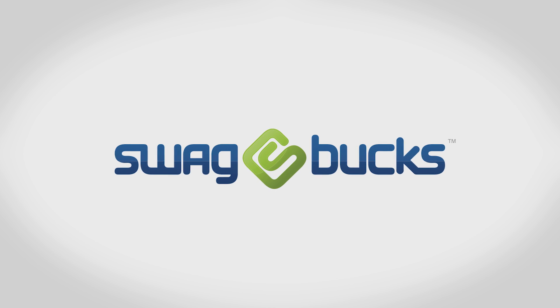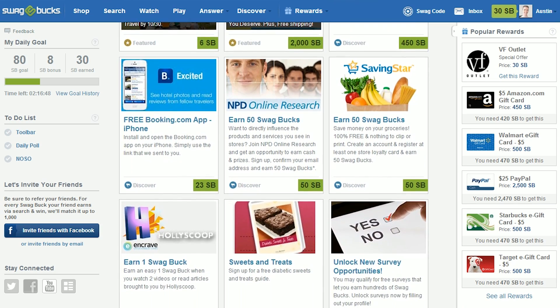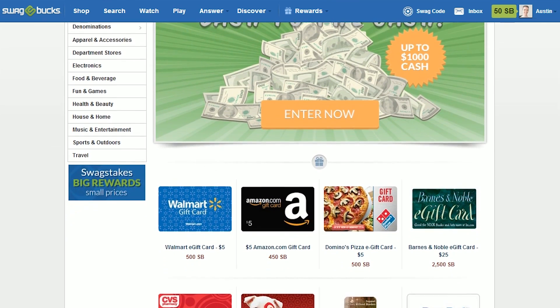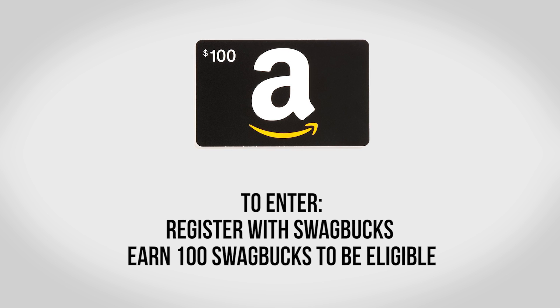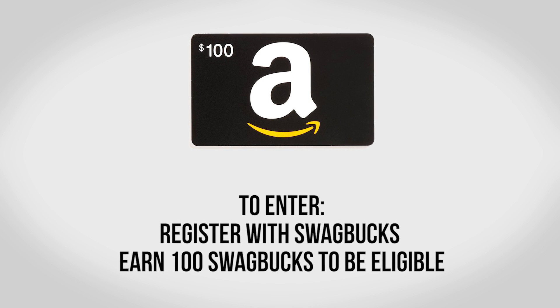I also want to thank the sponsor for this video, Swagbucks. Swagbucks is the largest online rewards site with over 7.5 million members. It's a completely free site that rewards you for things you're already doing online like searching the web, taking surveys, watching videos, shopping and more, by earning Swagbucks which you can redeem for gift cards in the rewards store. You can use the website or download their iOS and Android apps for more opportunities to earn. Swagbucks also has a special contest — if you register with the link in the description and earn 100 Swagbucks, you'll be entered to win a $100 Amazon gift card. The winner will be announced on August 17th, so good luck!